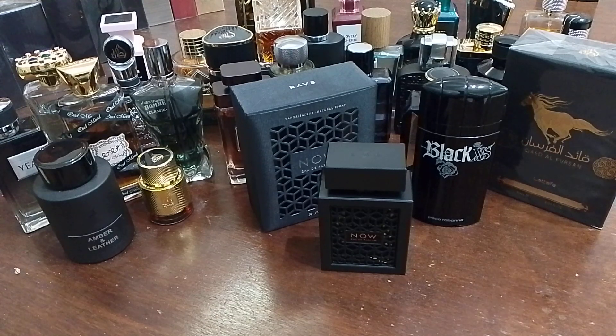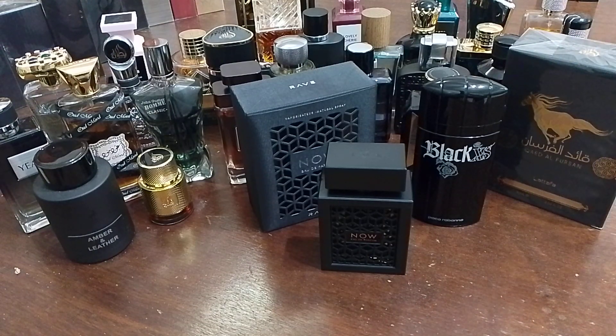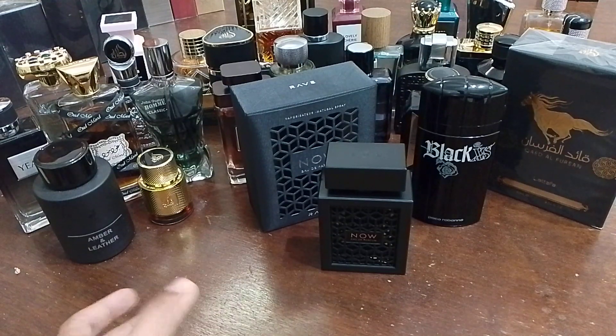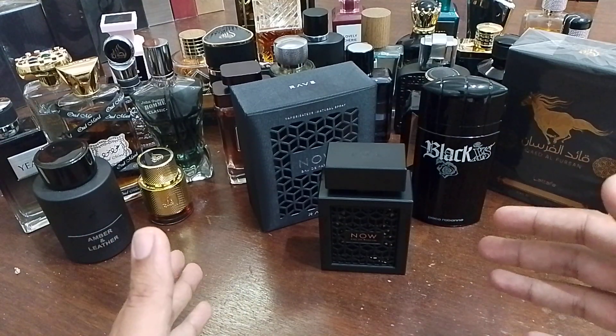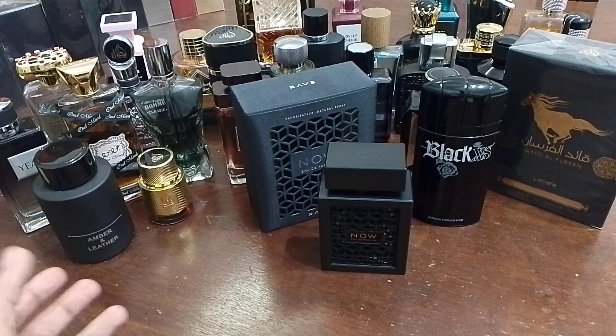The sweetness is there and the woodiness is also showing up and becoming more present now. It smells nice and feels like it might be a really long-lasting fragrance. I'm pretty happy with this purchase, especially since it's very affordable. I was lucky to get it cheaply — you might find this fragrance between around $17–$18 to about $25 depending on the seller.